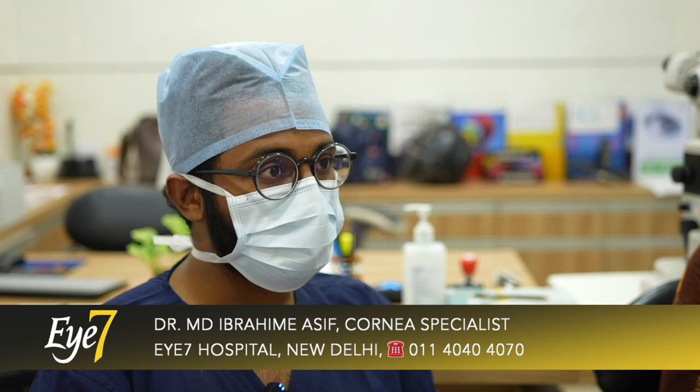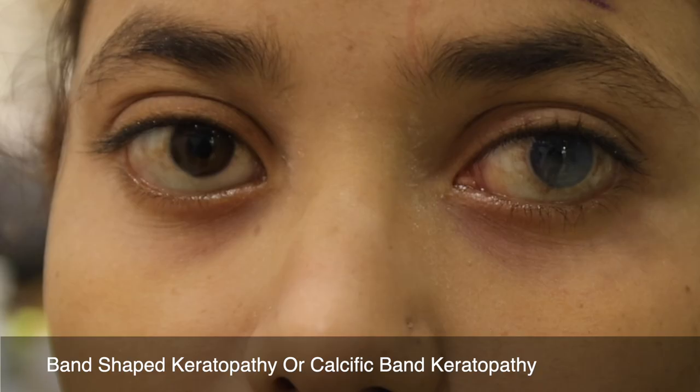Hello everyone, I'm Dr. Asif from i7. Today we are going to see a case of band-shaped keratopathy, which is also called BSK.